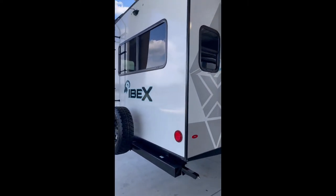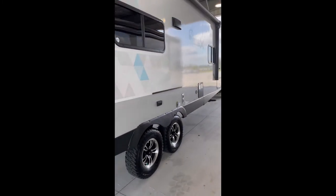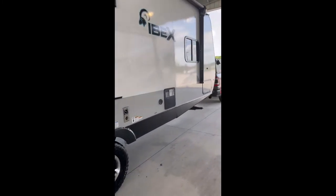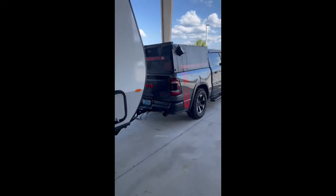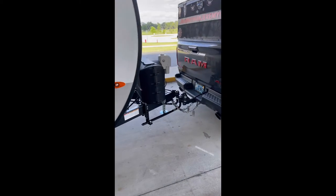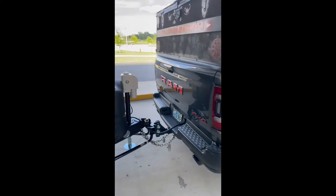I am done, heading out. They got the backup camera installed. Look at my new home for the next four years! This is official — this is my truck and it is hooked up to my truck. Stay tuned for the video; I'll do a thorough walkthrough.